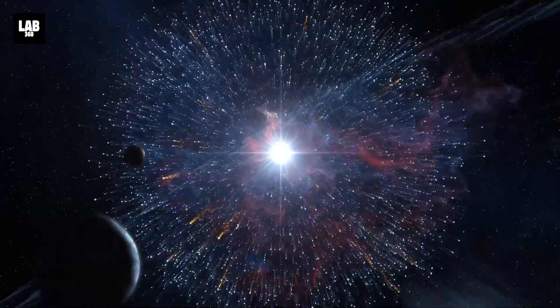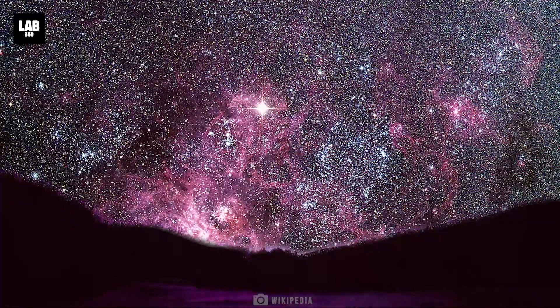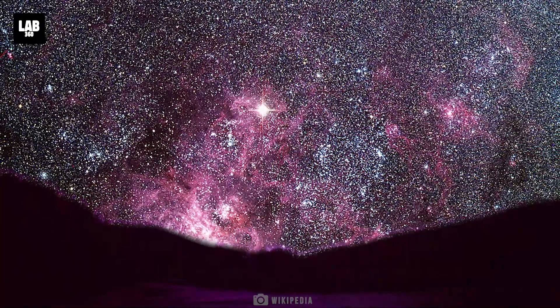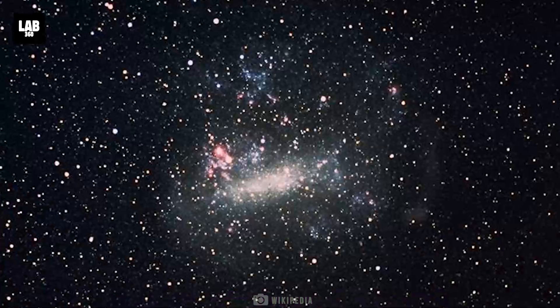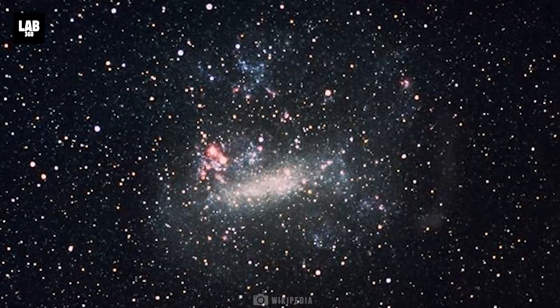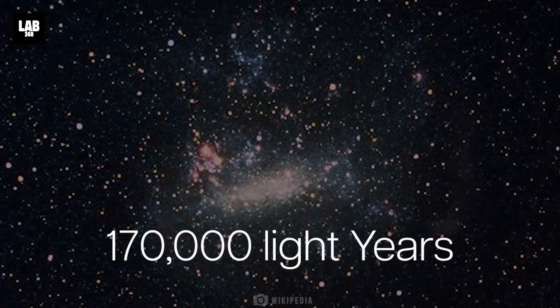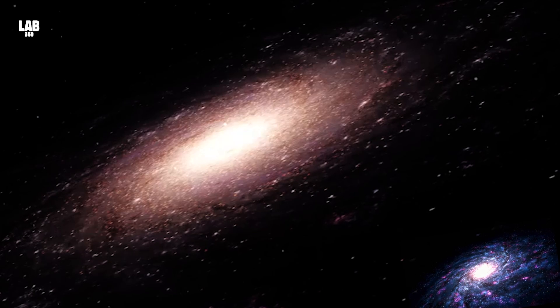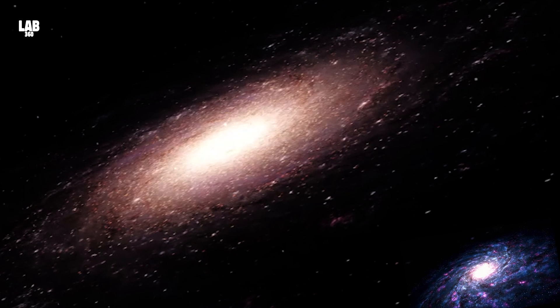When the star went bang in 1987, it was the nearest, brightest supernova to be seen from Earth in almost 400 years. SN 1987A is sited a mere 170,000 light-years from us in the Large Magellanic Cloud, a dwarf galaxy adjacent to our own Milky Way galaxy.